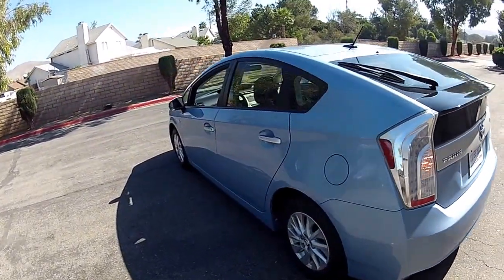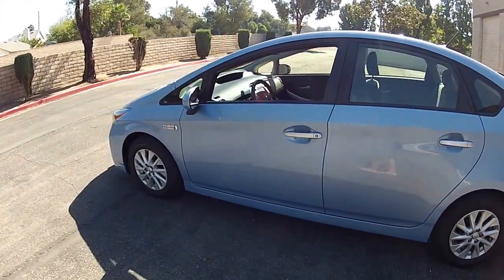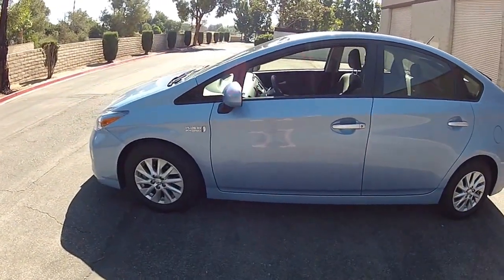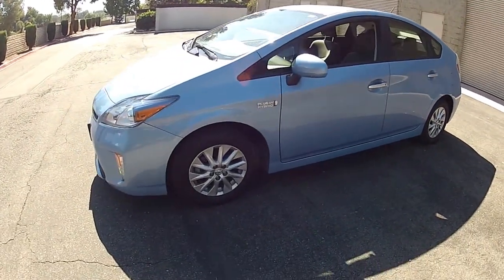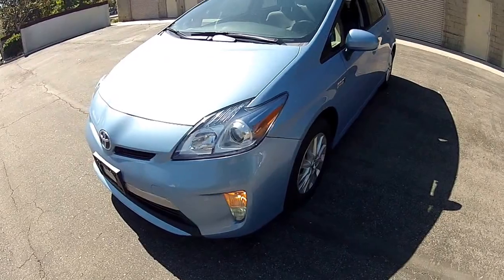These Prius tend to last about 120,000 miles before you even have to replace the mechanical brakes — they just do really well. Mechanically, very low maintenance and very affordable.